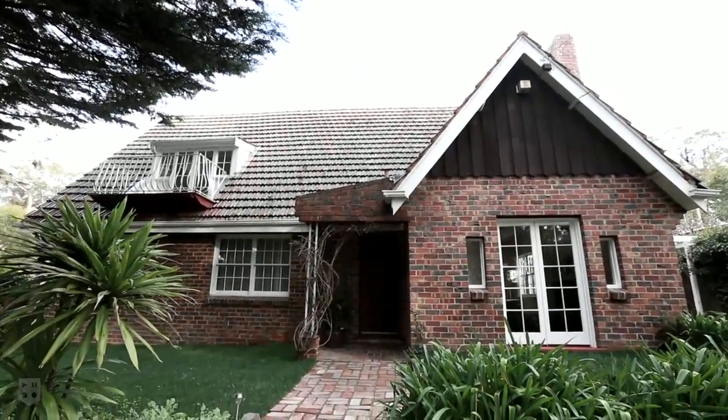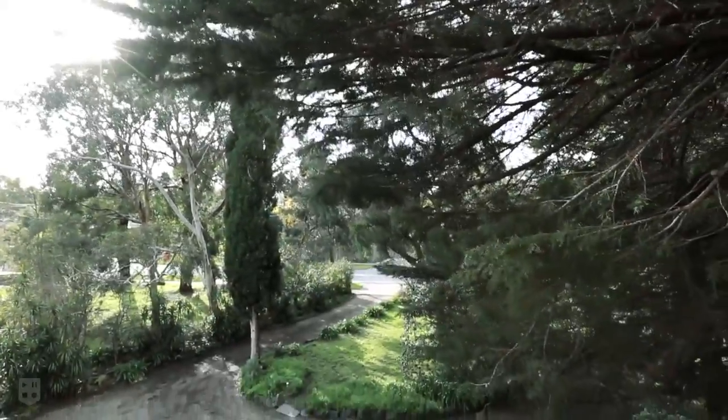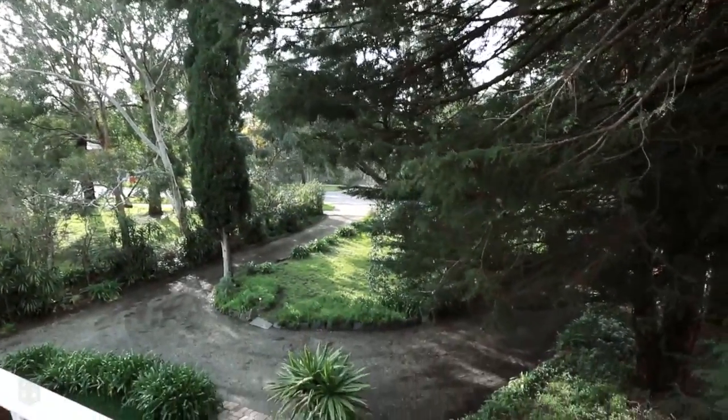This property is renovated to an elegant standard — a gorgeous clinker brick home set back from the road on an impressive 1,100 square metres of land.